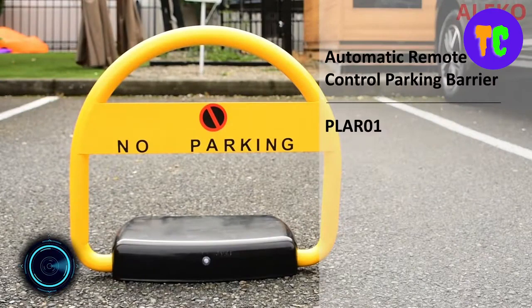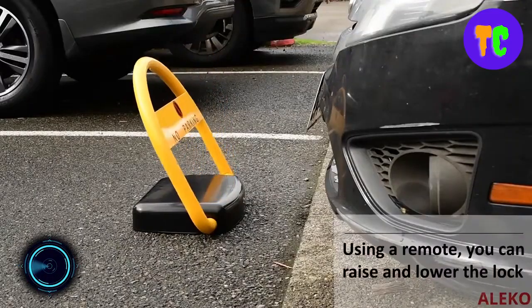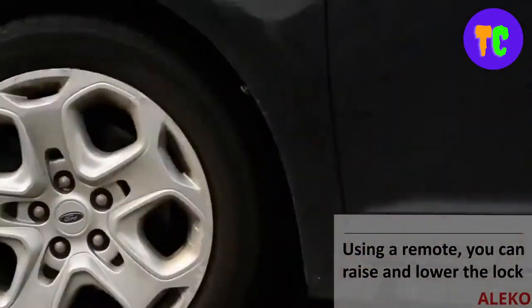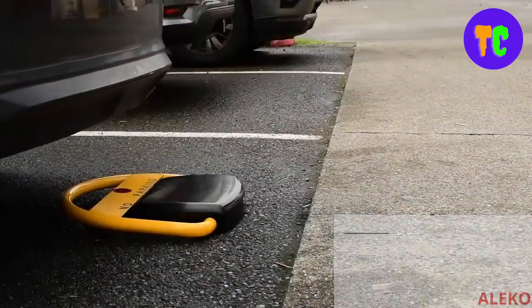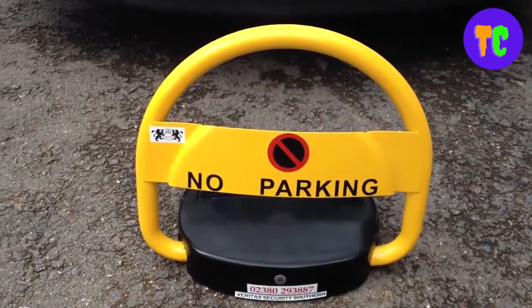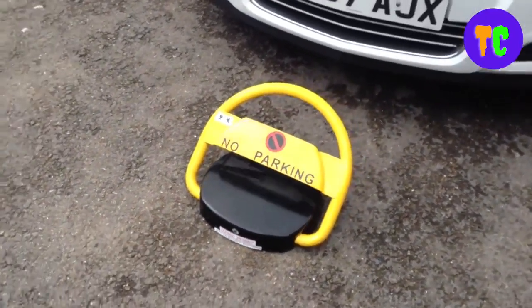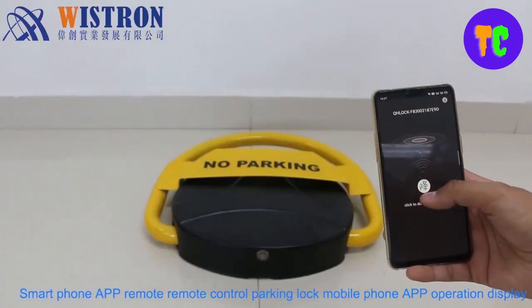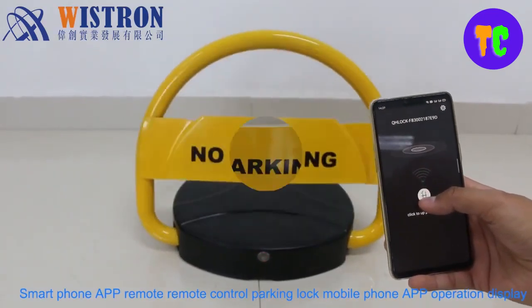The parking bollard is designed to prevent parking spots from being taken by illegal parkers. The fold-down bollard can be stood upright to prevent anyone from parking, or laid flat for a vehicle to drive over it. It is waterproof, rust-proof, and bears a weight of up to five tons, suitable for all parking places and all kinds of cars.